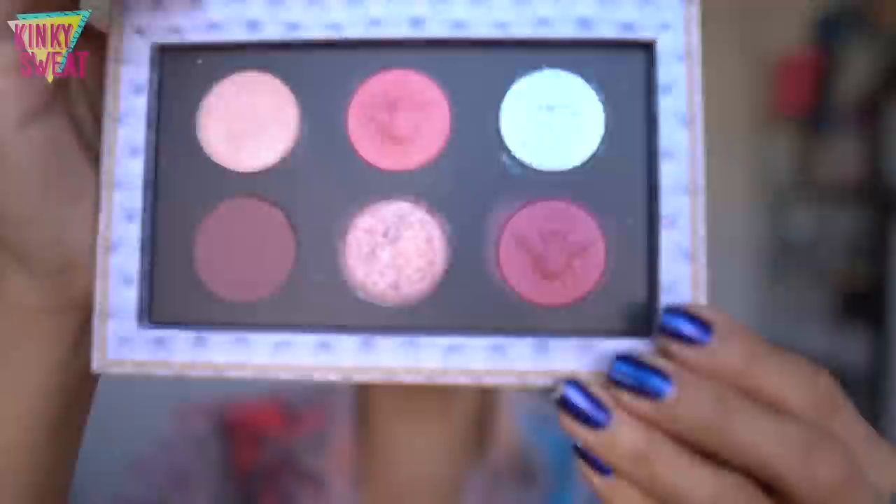So this video is for the person who skipped on the Bridgerton collab, might have been interested in the shades, and if you already have a lot of Pat McGrath or maybe you have other shades from different brands that resemble the ones we'll cover in this video, well then please come on down, have a seat, get yourself comfortable.